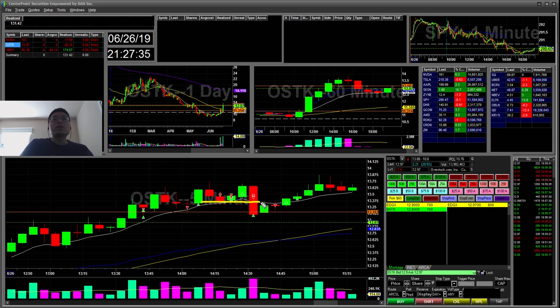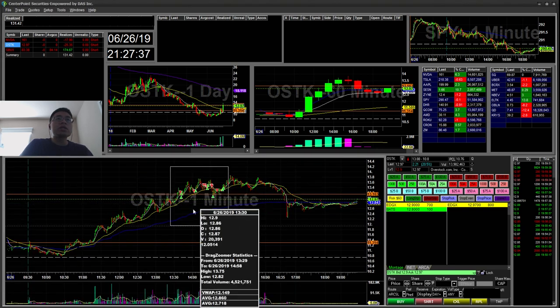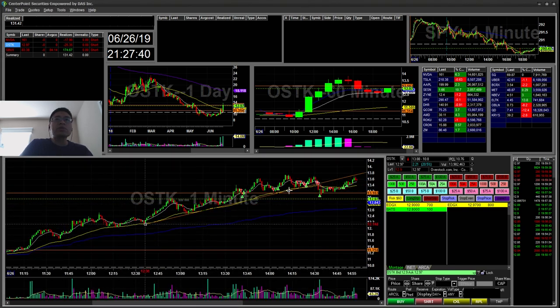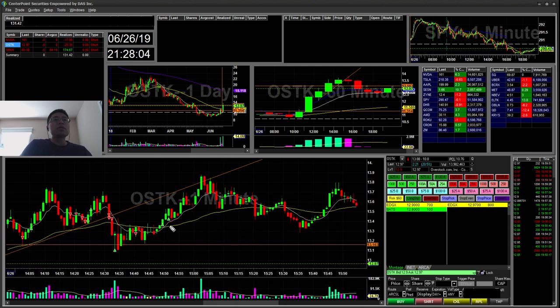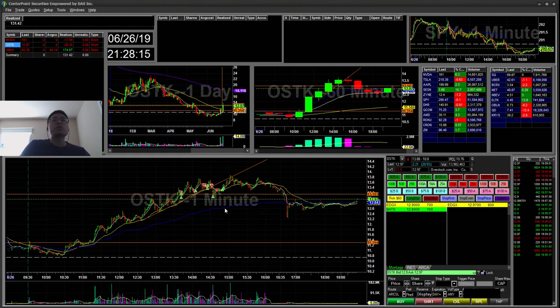Then there was a trendline break here — if you draw a trendline here. I really fought this; I think I took a $50 loss here, and then eventually gained it all back because of this trendline break. I started short, covered most of my shares there, and took a small re-short. I ended up covering when it broke above the highs. I ended up taking a small loss there, but it was a $25 loss overall on OSTK.